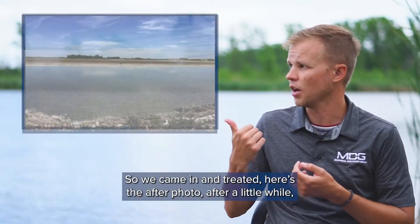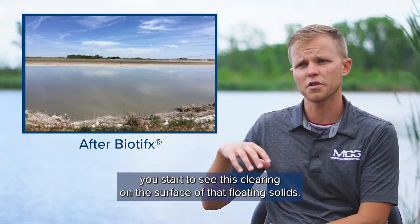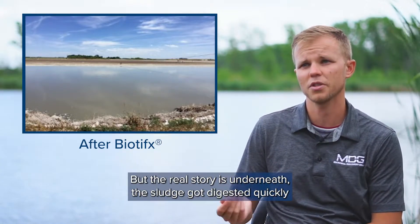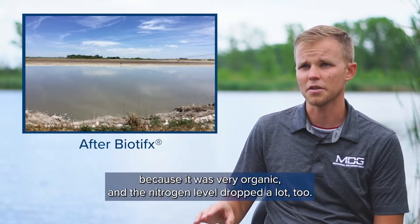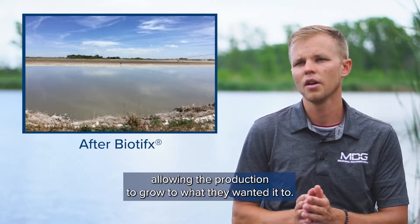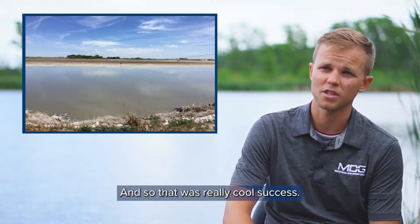So we came in and treated. Here's an after photo — after a little while you can see the clearing on the surface of that floating solids. But the real story is underneath: the sludge got really digested quickly because it was very organic, and the nitrogen level dropped a lot too. So now they could apply more of the water to the fields, allowing production to grow to what they wanted. That was a really cool success.